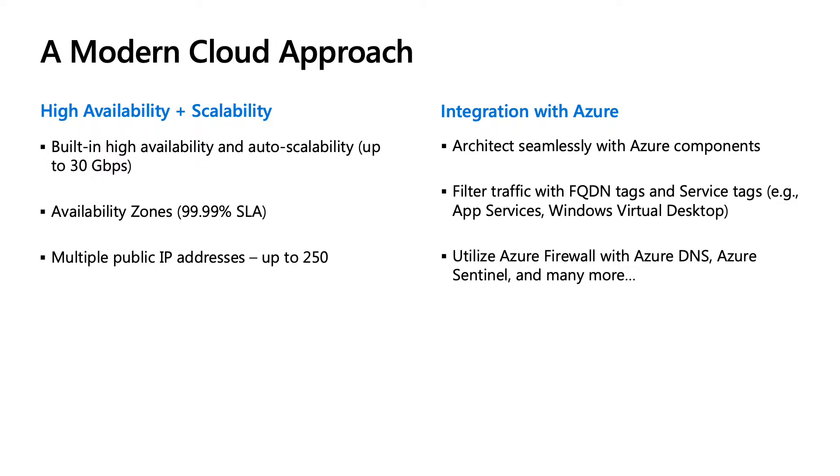Azure Firewall integrates seamlessly with other Azure components in the ecosystem. You can utilize features like FQDN tags and service tags to filter Microsoft outbound traffic such as app services environments or Windows Virtual Desktop deployments. You can also utilize Azure Firewall with other services like Azure DNS and Azure Sentinel and many more.